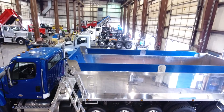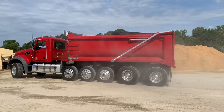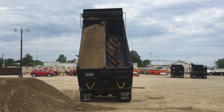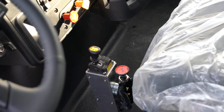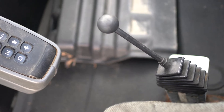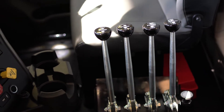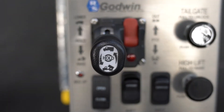Over the last few decades, dump body manufacturers have spent a lot of time and money advancing product innovation. We've made our products lighter, stronger, safer, and more productive and more profitable. With all the advances outside the truck, the inside of the truck has been left mostly untouched in the vocational market. Dump body controls have remained largely the same for generations with simple push-pull levers, whether wired or cable activated. Control mechanisms to mitigate operator errors are virtually non-existent.